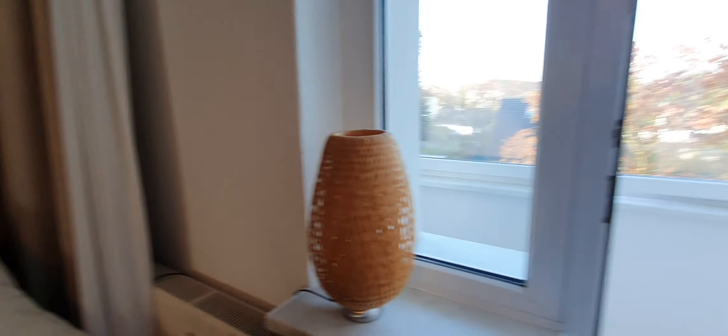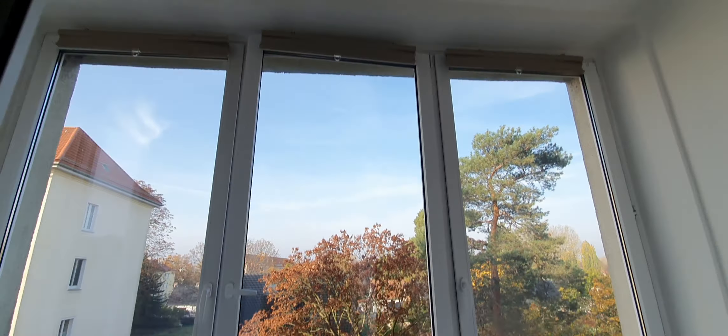And here you have the balcony — a winter balcony.